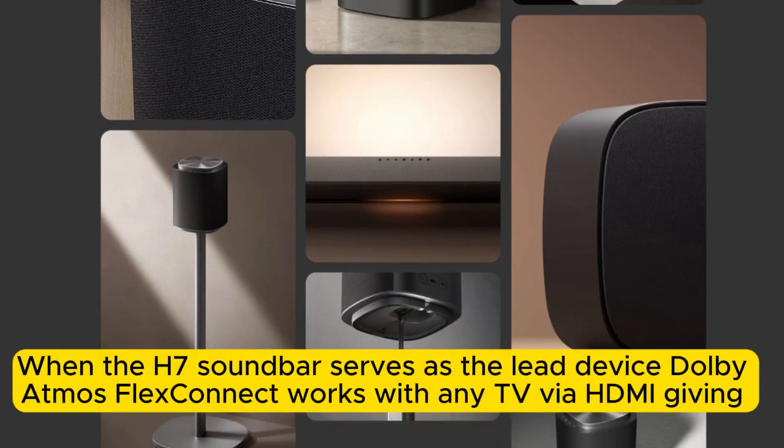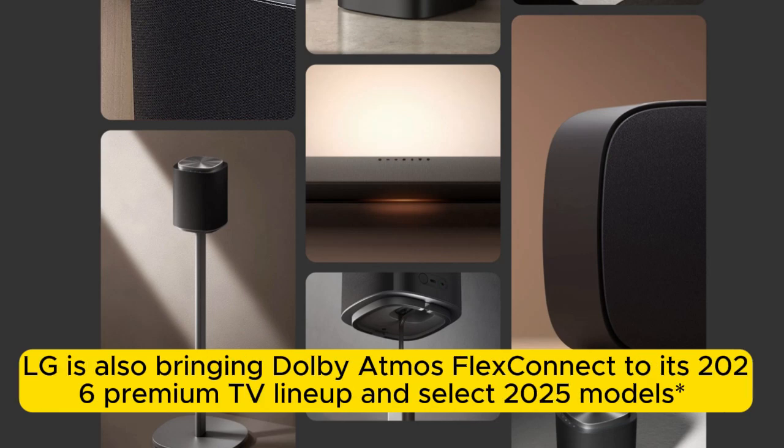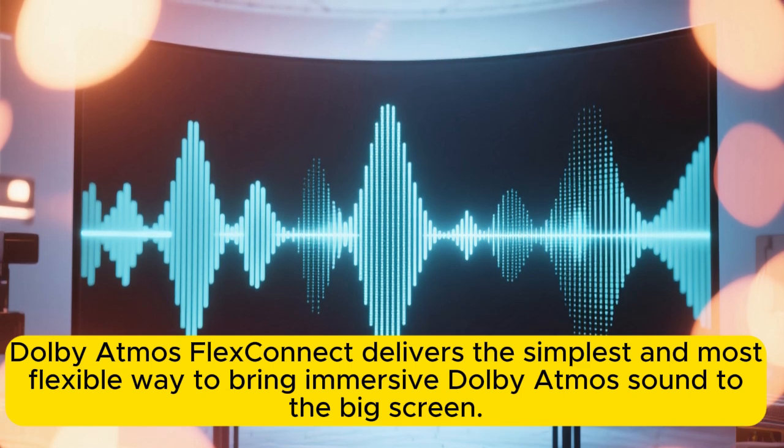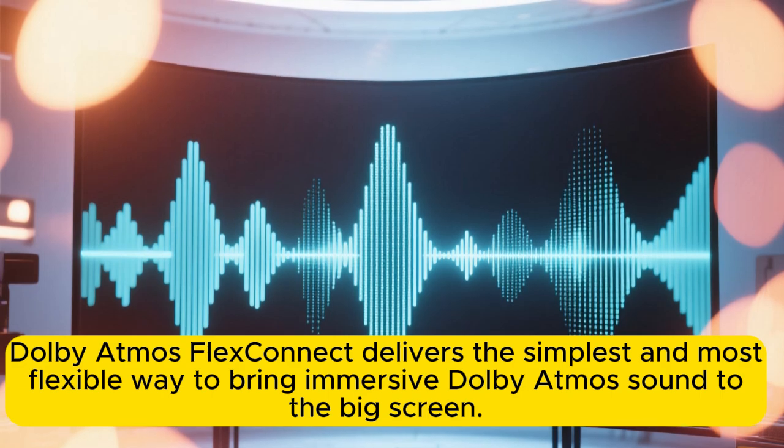When the H7 soundbar serves as the lead device, Dolby Atmos FlexConnect works with any TV via HDMI, giving consumers the freedom to meet their entertainment needs. LG is also bringing Dolby Atmos FlexConnect to its 2026 premium TV lineup and select 2025 models through a future software update, unlocking even more ways to enjoy Dolby Atmos FlexConnect.